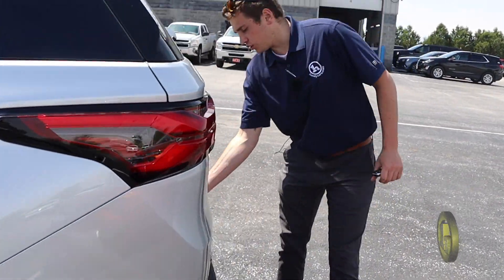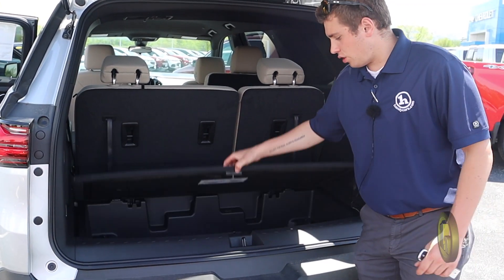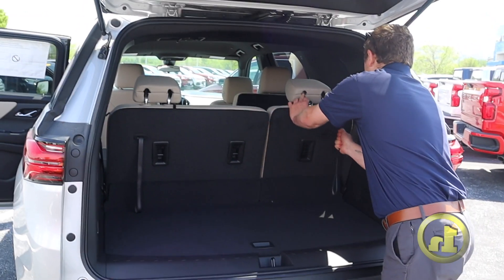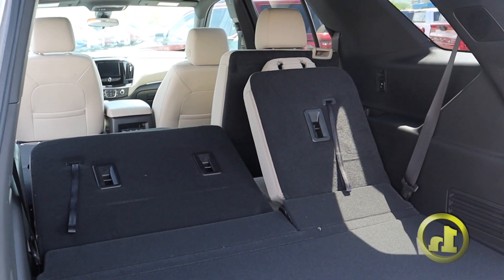This vehicle is all-wheel drive. Lots of room in the back here for trunk space. You do have a little compartment down there as well. The seats fold down on both sides — all the seats can fold down if you're putting something bigger in the back.